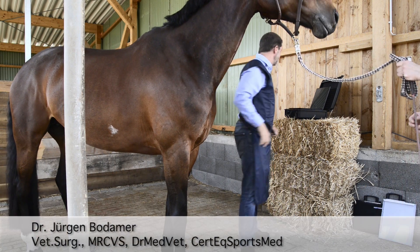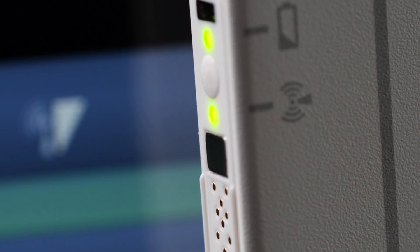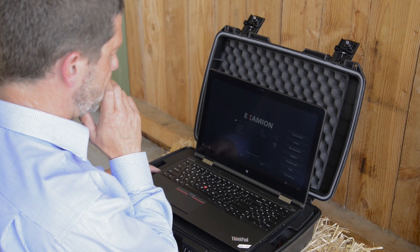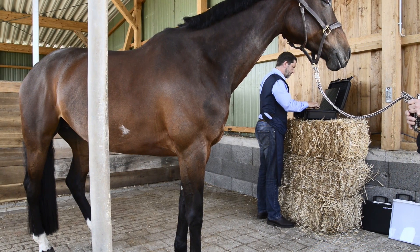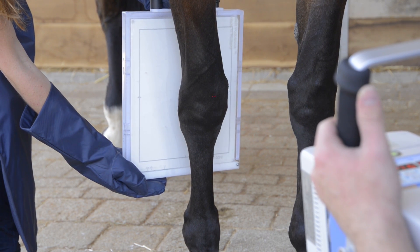Of course, animals have a soul, but good tools have also. I'm frequently asked where the difference lies for me between a good, a very good and an excellent radiographic examination. For me, the difference lies in the interaction and the integration.